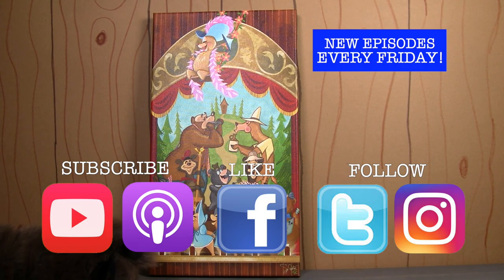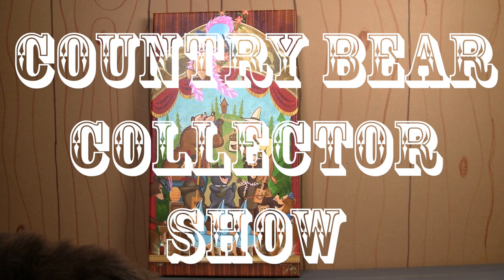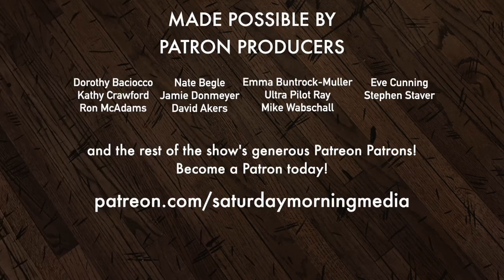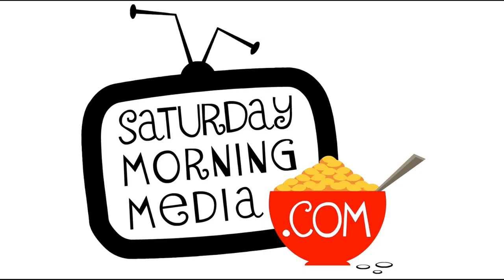If you like the show, make sure you subscribe so you'll get new episodes the moment they are released. Make sure you're following us on social media — we always have some fun stuff happening there. Thank you so much for tuning in to this episode of the Country Bear Collector Show. If you enjoyed the show, give us a like and click the subscribe button. If you'd like to see the show continue, consider supporting Saturday Morning Media via Patreon at patreon.com/SaturdayMorningMedia. Stay tuned — we'll be right back.